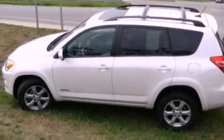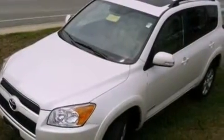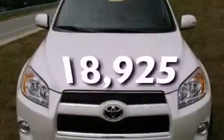A rear spoiler, an anti-lock braking system, side curtain airbags, and full power accessories. This vehicle has fewer than 19,000 miles on the odometer.